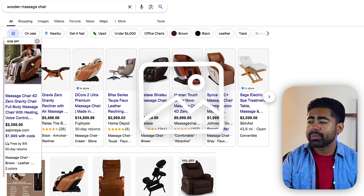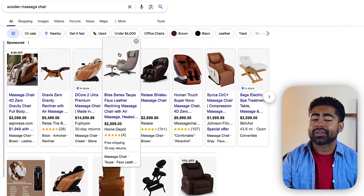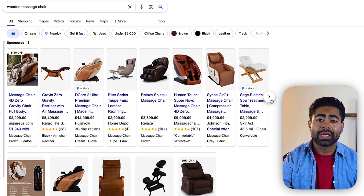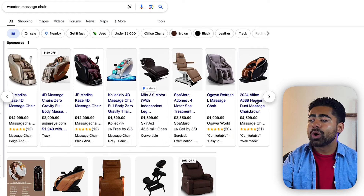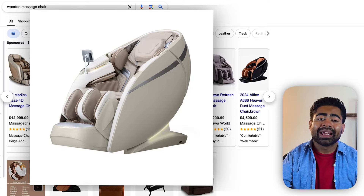We're going to start with the product image, because that's one of the first things a user sees in your ad. There are various ways to stand out with product images. I always say: do the opposite of competitors. What do I mean exactly? Understand what kind of product image strategy your competitors are using — is it mostly white background images or lifestyle images? Do the opposite: if everybody else has a white background, use a lifestyle image, and vice versa. It's as simple as that.